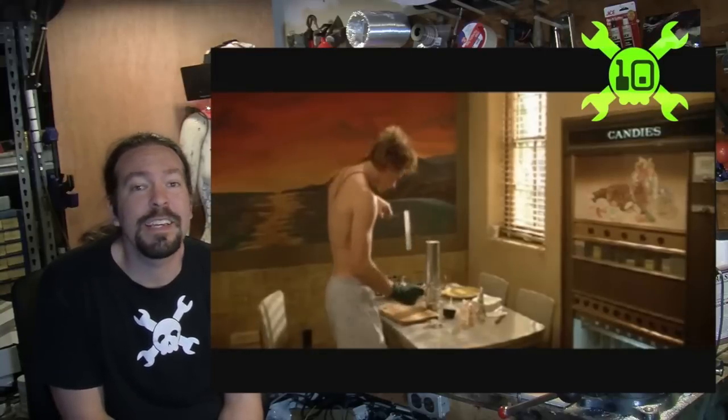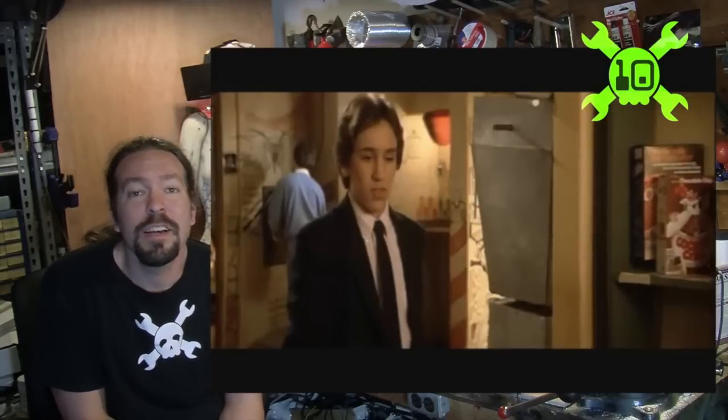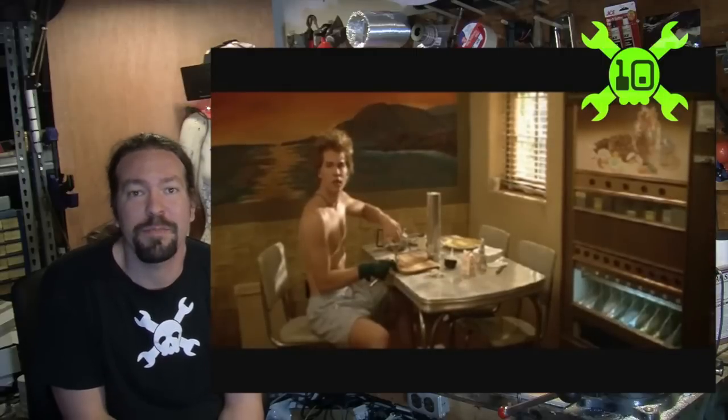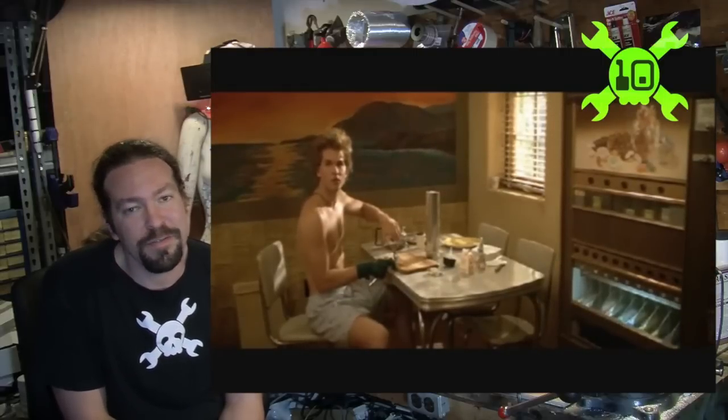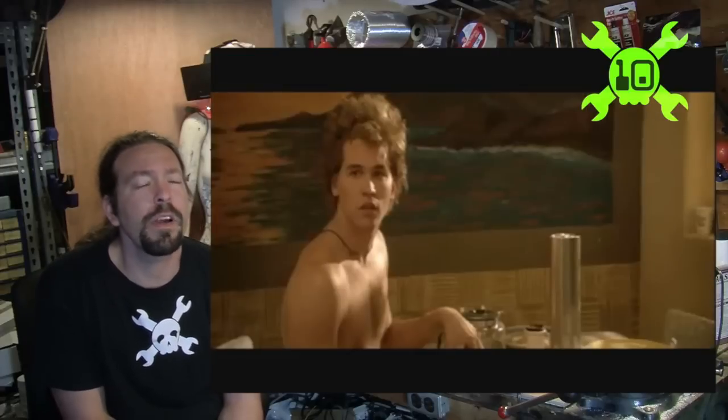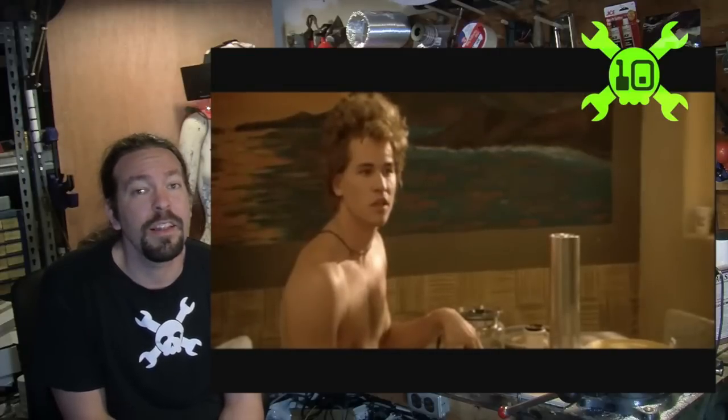At number 10 we have Real Genius. Val Kilmer's character pulls a cylinder of dry ice out of a freezer, cuts off a quarter-sized piece, and uses it in a vending machine to avoid spending a quarter. It's a lot of effort and a funny joke, but we don't actually have links or proof to show that this one worked, and that's why it only gets number 10. I'd love it if you guys could tell me if this actually functions — show me a video or something.